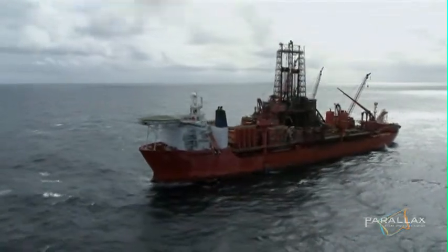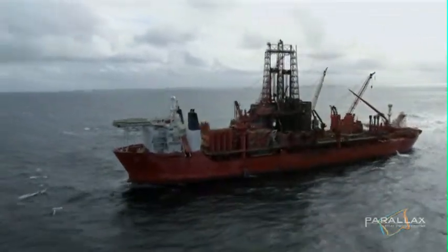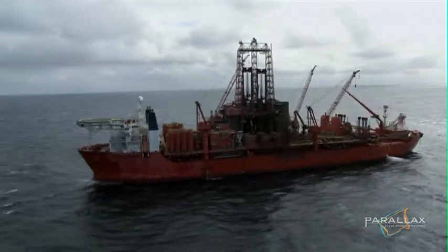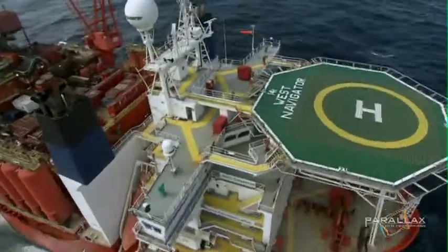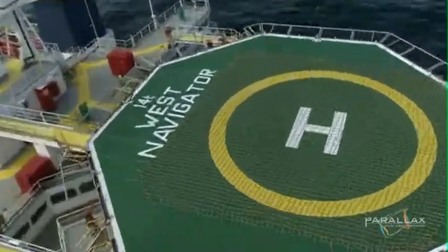It takes two years to drill the first eight wells, and they must have them ready to go before the pipeline can be connected. A specialized drilling ship, the West Navigator, is moved into position over the top of the gas field.